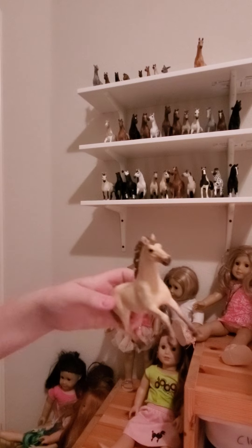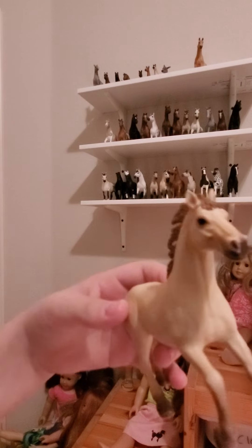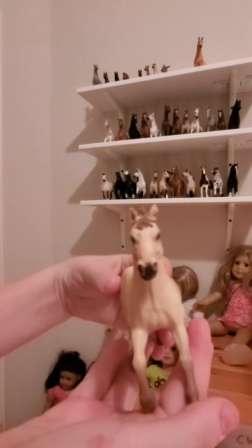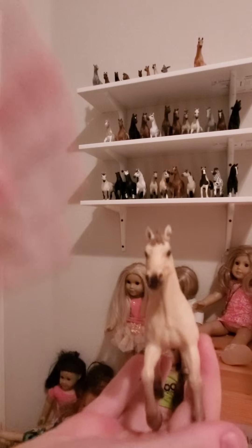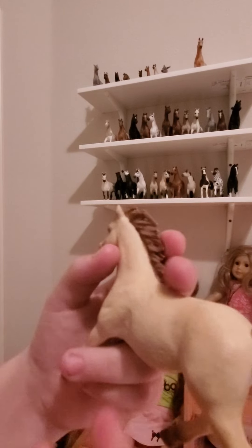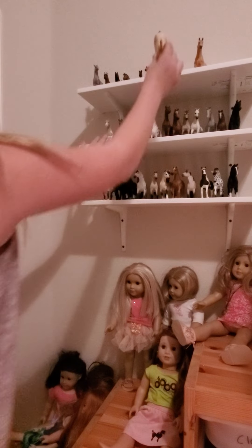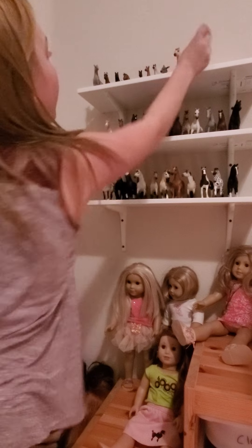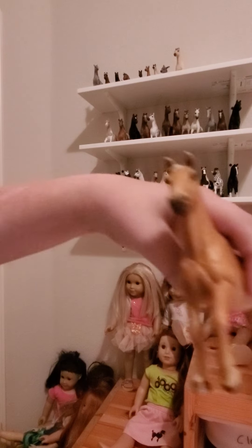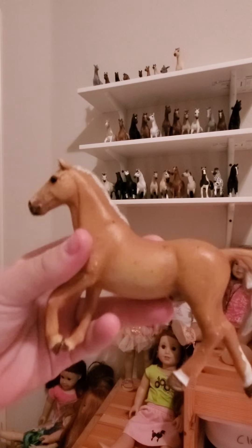Now we're moving on to the horses. I have one of my barrel racers and his name is Blaze. He can also be an English horse of course, but I mostly use him for barrel racing — super cute. Then I have my next barrel racer, his name is Flash. I thought he was super cute and super pretty.